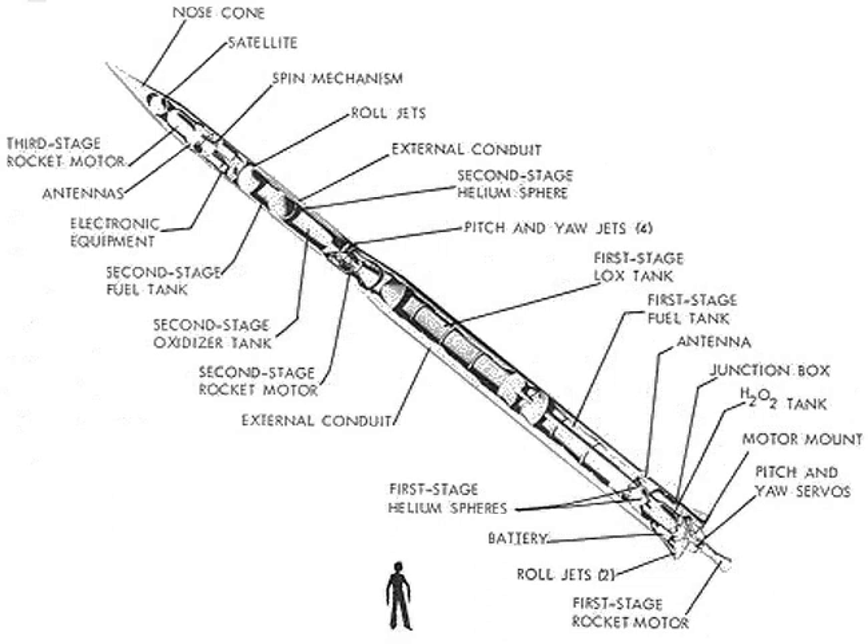Specifications: Loaded gross mass 1,884 kg. Empty unfueled mass 429 kg. Thrust 34.69 kN. Vacuum specific impulse 270 seconds. Height 5.67 m. Diameter 0.81 m. Span 0.84 m.